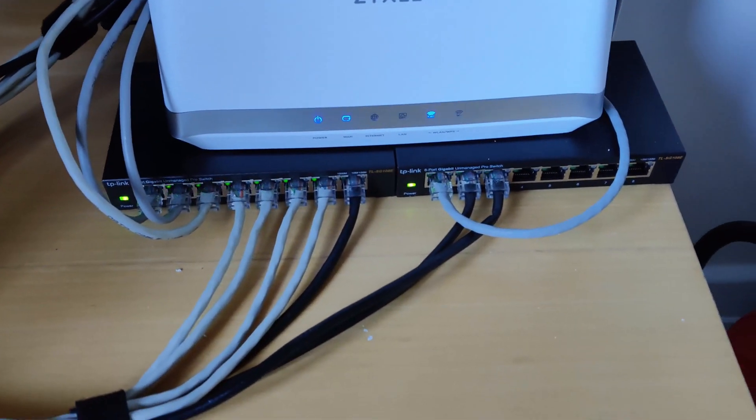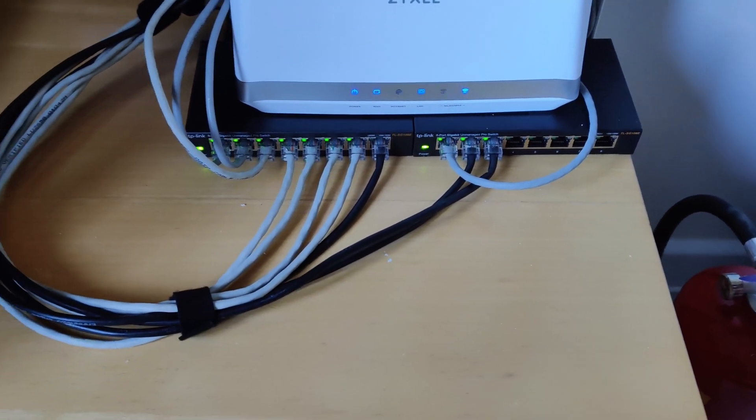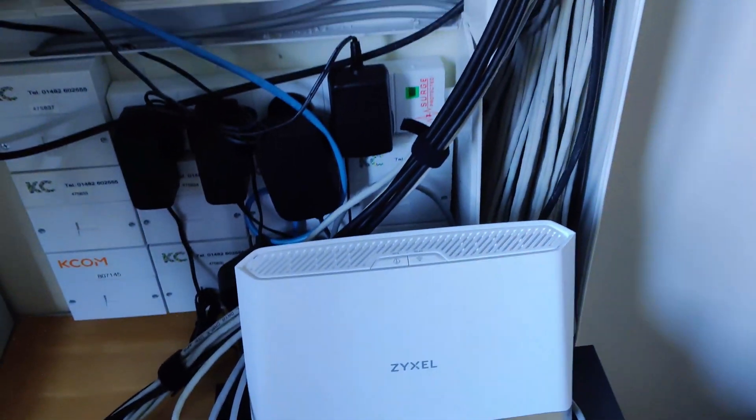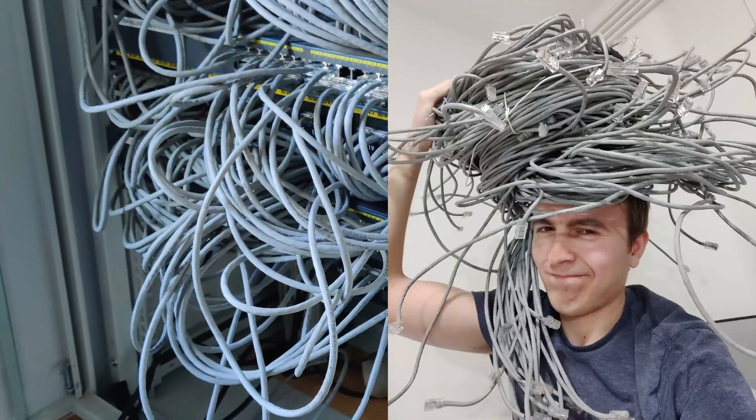Then it connects up to a pair of 8-port gigabit switches, which then connect by Ethernet to this bundle here, which then connects to our access points. You can see that the Ethernet cables that went to the room Ethernet ports are now completely redundant because there's now Wi-Fi here, and this old rack can be decommissioned.